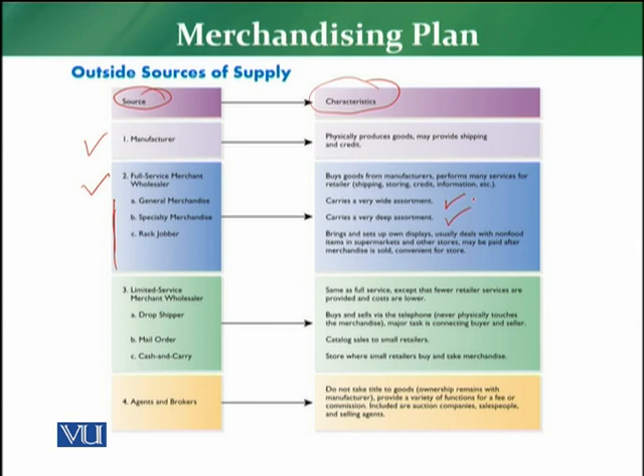Rack jobbers bring and set up their own displays, usually dealing with non-food items in supermarkets and other stores. They typically offer credit, and in many cases also a payment-on-sale agreement, meaning you only pay for the products once they have been sold.